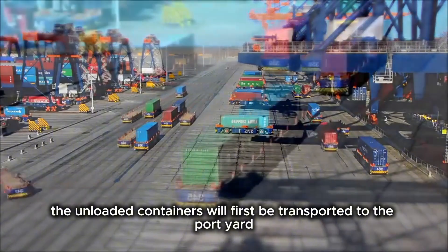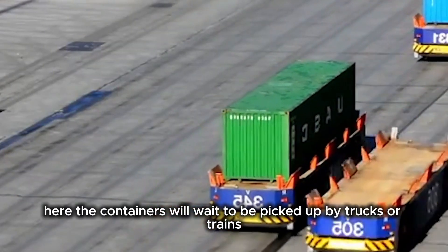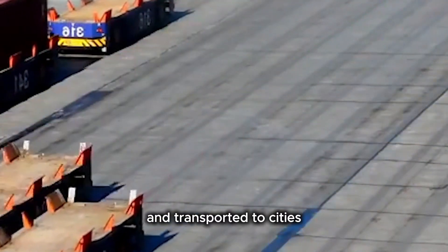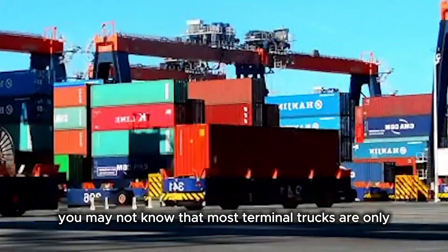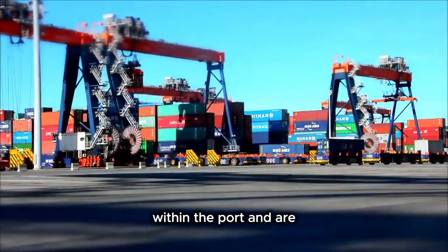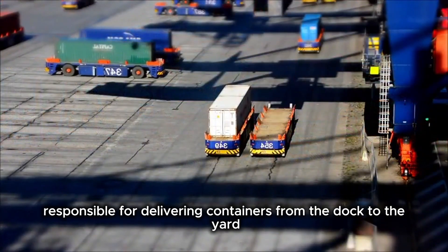The unloaded containers will first be transported to the port yard. Here, they will wait to be picked up by trucks or trains and transported to cities, factories, or other ports. Most terminal trucks are only responsible for short-distance transportation within the port, delivering containers from the dock to the yard — that's all.